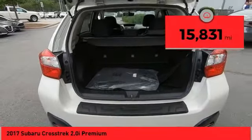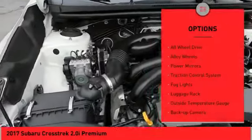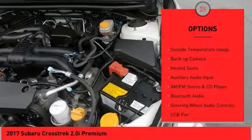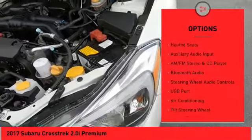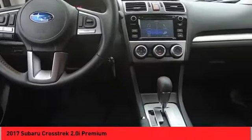This vehicle has less than 20,000 miles. Here are some of this vehicle's great options: all-wheel drive, alloy wheels, power mirrors, traction control system, fog lights, luggage rack, outside temperature gauge, backup camera, heated seats, auxiliary audio input.